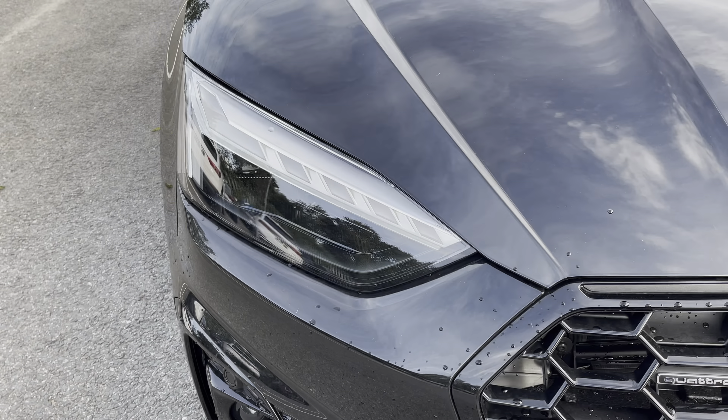Around the back we have LED tail lights with dynamic indicators, as well as a power assisted tailgate allowing easy access into the 450 litre boot space, which can be extended by folding the rear seats down allowing you to add in those larger and longer items such as flat pack furniture.